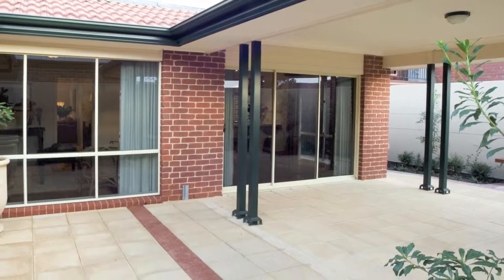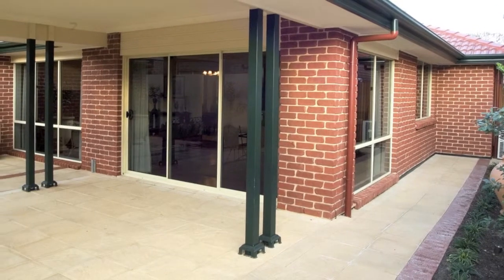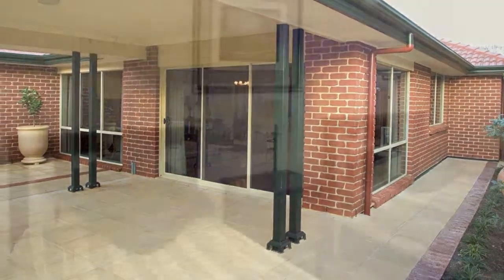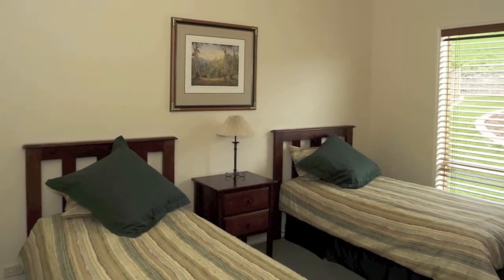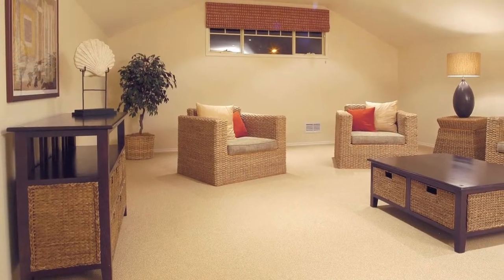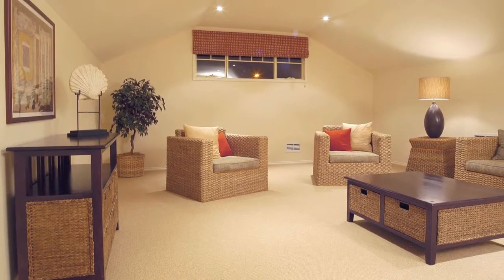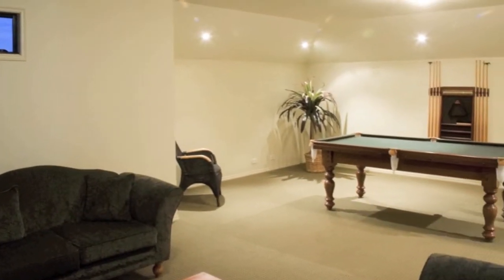From here, sliding doors open out to the spacious alfresco entertaining area set under the main roof. And back inside, to the rear of the home is the children's wing which includes three more bedrooms, the main bathroom and a laundry. And finally, upstairs is the fabulous loft area which could be used as a work room, studio or rumpus room with an optional balcony.